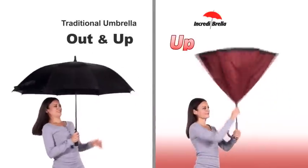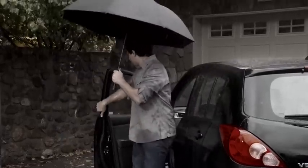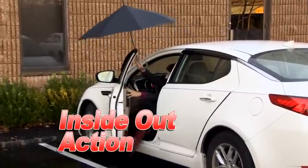Instead of out and up, it opens up and out. Ordinary umbrellas won't fit through a door, so you have to close or open them outside, and you get soaked. But Incredibrella's inside-out action fits through a very thin opening and then expands, so you don't get wet.